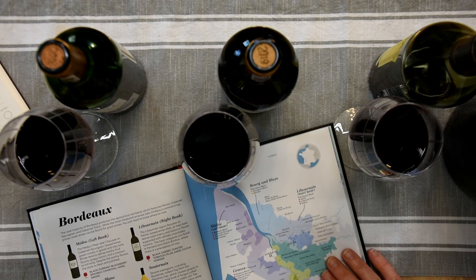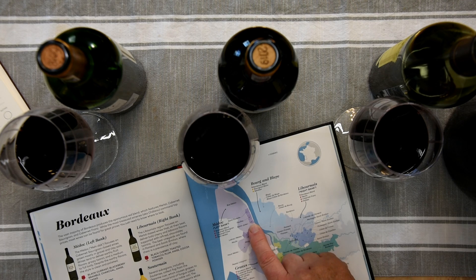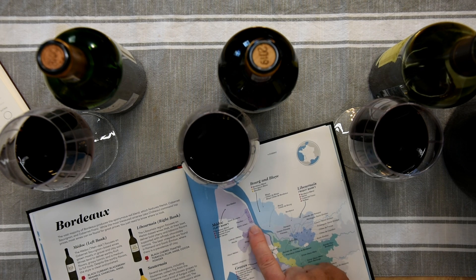This California wine was last year's release and they'll be coming out with their 2020 any time. I have the Wine Folly book open to the Bordeaux region — the appellation is St. Julian, Medoc area, left bank of Bordeaux, pretty far north.